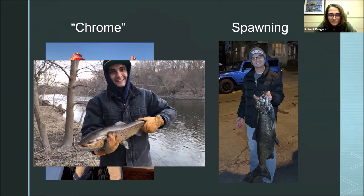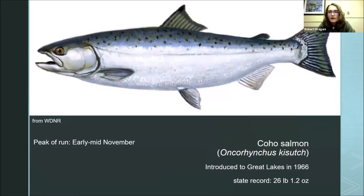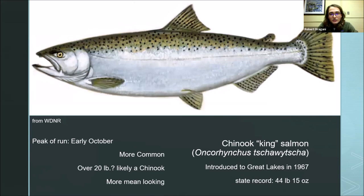A little species spotlight: the coho salmon. They were first introduced to the Great Lakes in 1966 — there had been sporadic stocking before then, but this was the first large-scale effort. The state record is 26 pounds, and the peak of their run is in early to mid-November, so we're just now starting to see some coho come in.